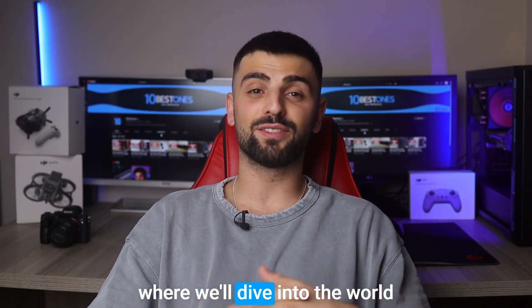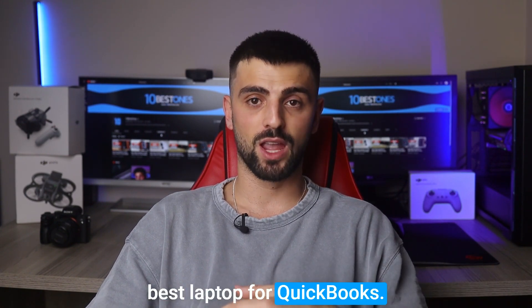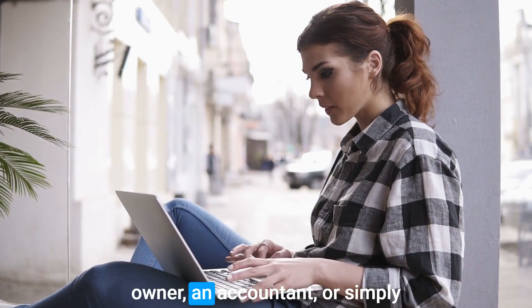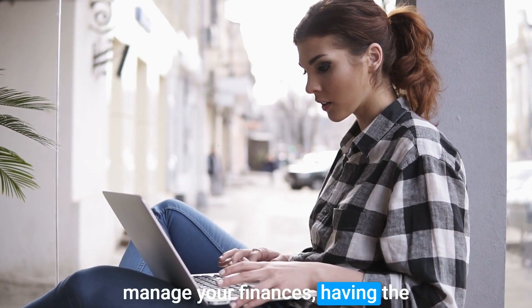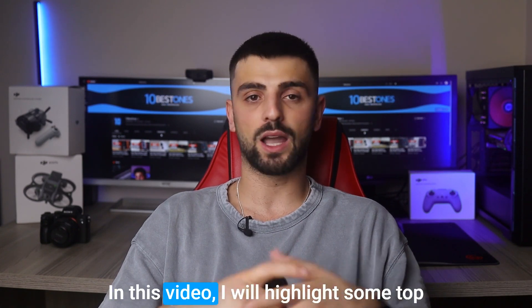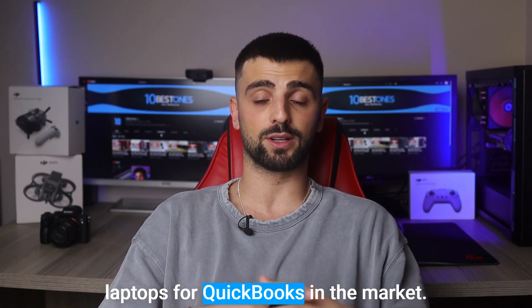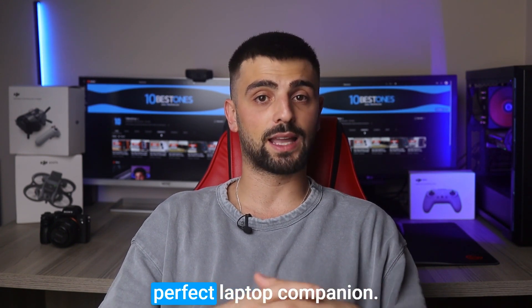Welcome back to a video where we'll dive into the world of accounting and discuss the best laptop for QuickBooks. Whether you're a small business owner, an accountant, or simply someone looking to efficiently manage your finances, having the right laptop can greatly enhance your QuickBooks experience. I will highlight some top laptops for QuickBooks in the market, so get ready to optimize your accounting workflow with the perfect laptop companion.